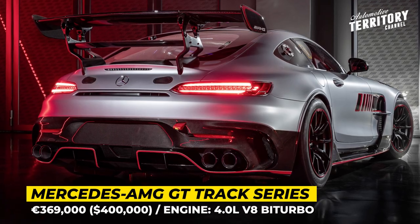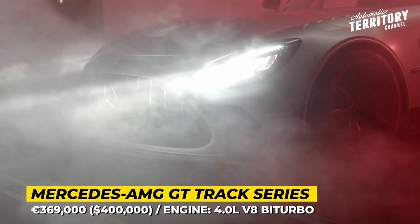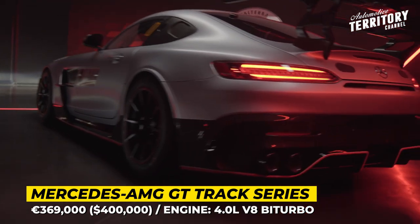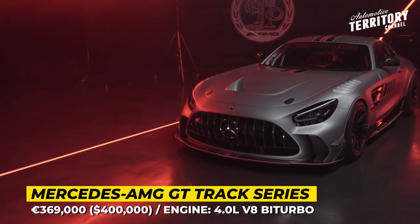Marketed as the most powerful customer sports car ever built by AMG, the track-only GT builds on the basis of the Black Series model but promises even more extreme performance. The model will be limited to just 55 units to celebrate 55 years since the founding of the Mercedes-AMG sub-brand in 1967.